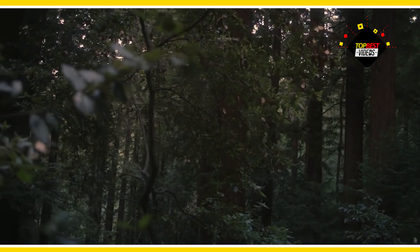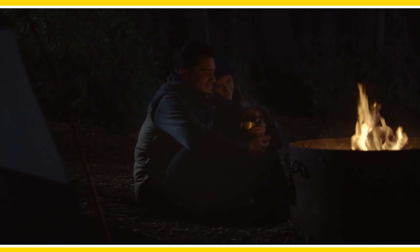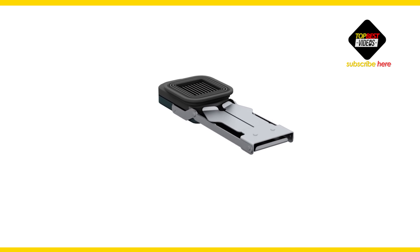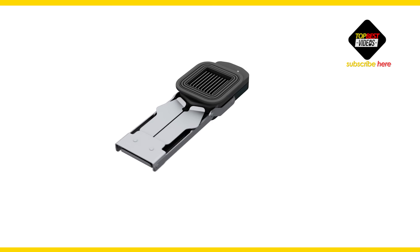Cook or sit by the fire while charging your phone, your GoPro, anything. It's great because nobody likes getting lost.